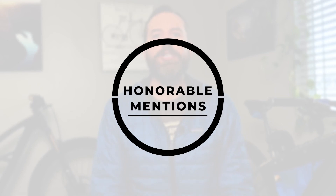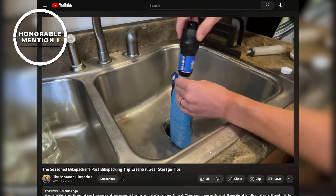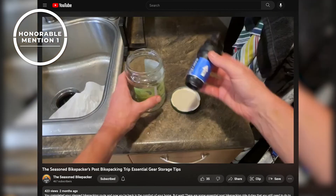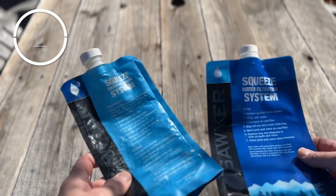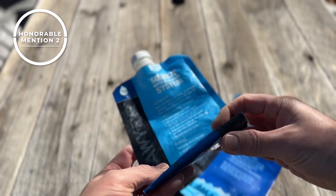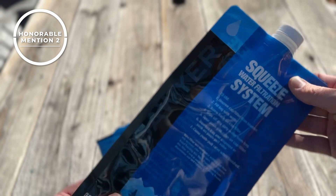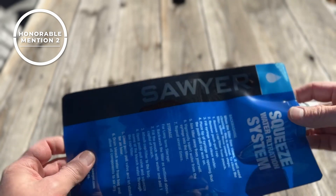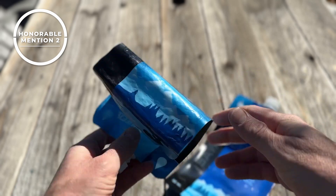Before I reveal my number 1 water filtration mistake, here are a couple honorable mentions. First, letting my Sawyer filter dry out and get clogged with minerals from my hard water — I give a more in-depth review on how I store my filter between trips on my gear storage tips video. Second, trusting the pouches that come with a Sawyer filter — I've had multiple Sawyer filter pouches develop creases and cracks and fail while on the trail. I've managed to plug the holes with my finger or a piece of spare duct tape, but a hole in the bag is a quick way to cross-contaminate your clean water.